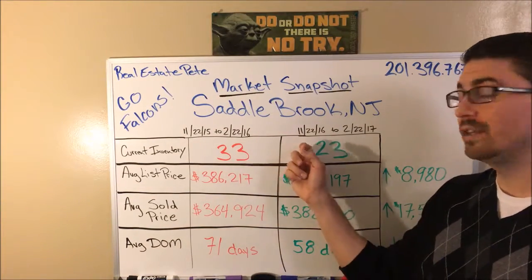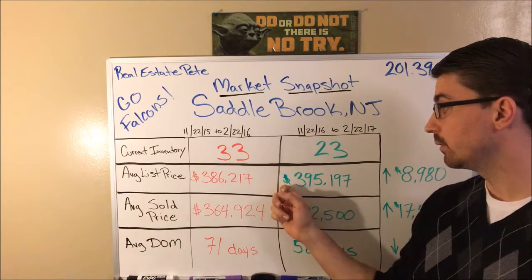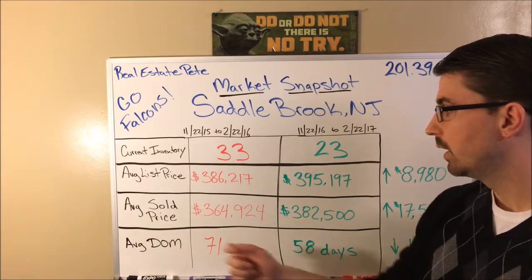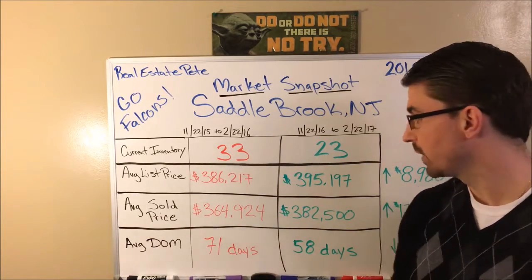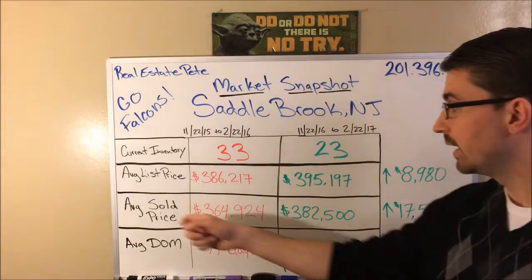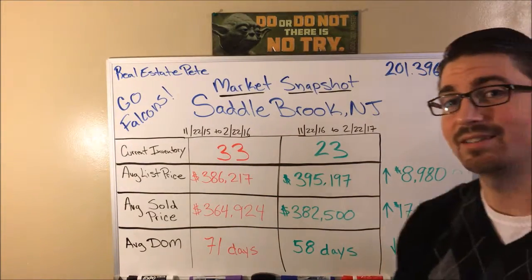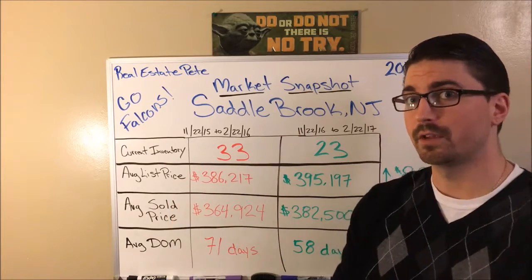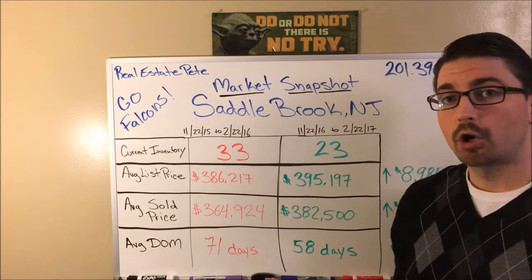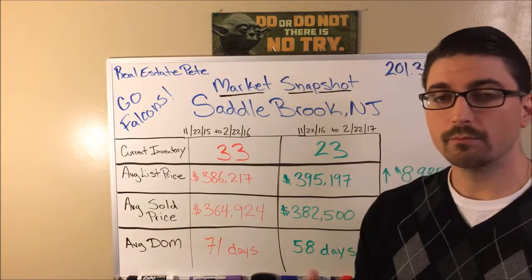Now fast forwarding to today, we have 23 homes for sale in Saddlebrook. The average list price in the last three months is $395,197, and the average sold price is $382,500. The average list price has gone up almost $9,000 and the average sold price has increased $17,576 from this time last year. Days on market dropped from 71 days to 58 days — 13 days less to sell your home.